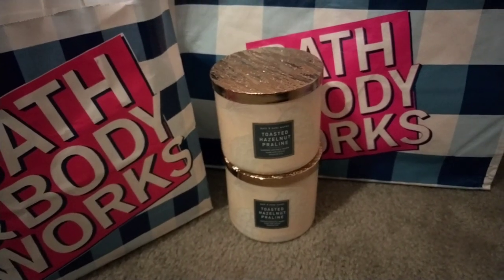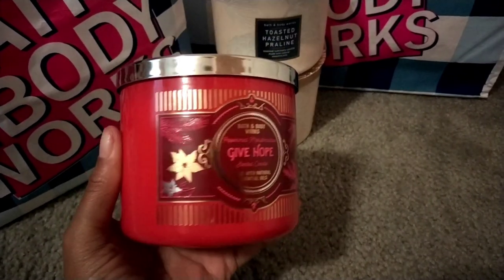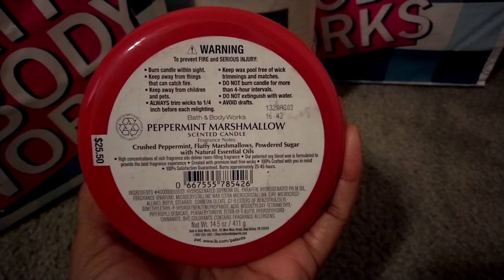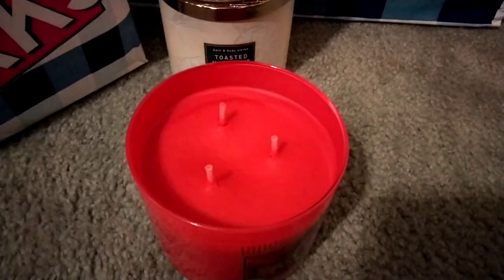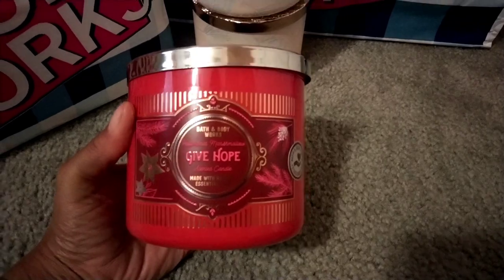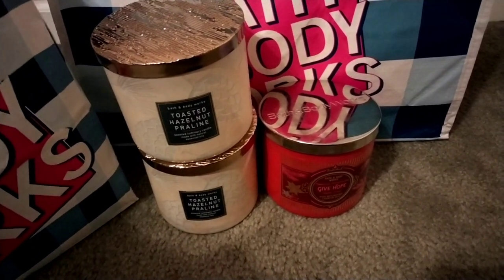Here's another Peppermint Marshmallow — I picked up another one of these, I can't get enough of it! The scent notes are crushed peppermint, fluffy marshmallow, and powdered sugar, and you've got the beautiful red wax. I love that. I have yet to burn this one — I will have a review coming for Peppermint Marshmallow. On cold, it is so strong and smells so so yummy.